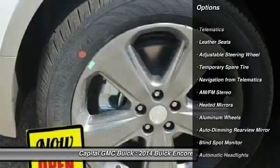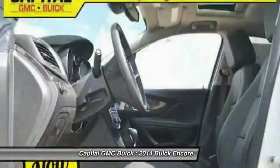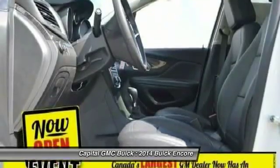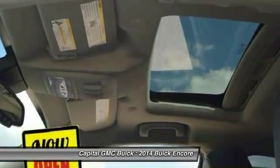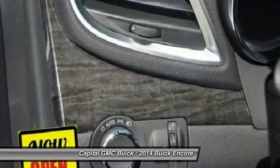Anti-lock braking system, steering wheel audio controls, power liftgate, power passenger seat, all-wheel drive, traction control, remote engine start, stability control, driver airbag, power steering.